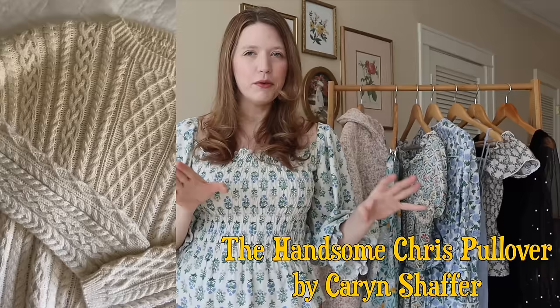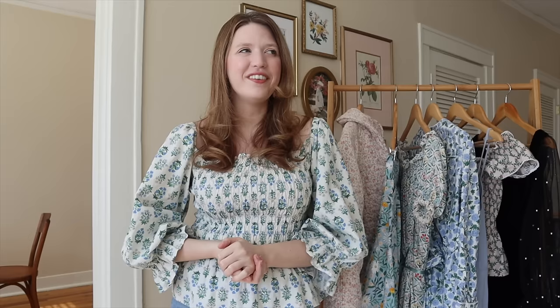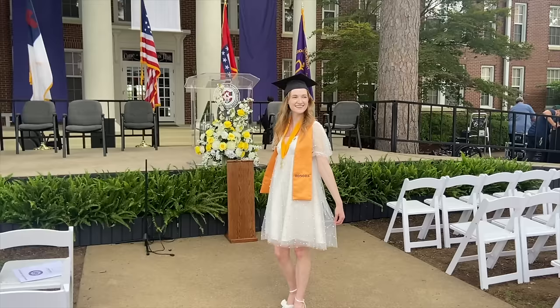I also finished two projects for other people — I finally finished the Knives Out sweater for my dad, which was a big undertaking. And I made my little sister's college graduation dress, made with a vintage 1970s Laura Ashley pattern and the same tulle fabric as my New Year's dress, just in cream instead of black. She enjoyed wearing it, so it was so much fun to work on.